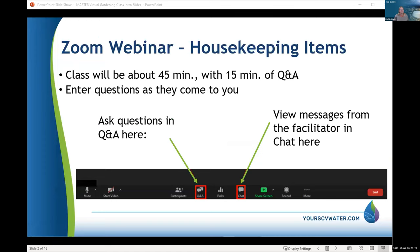We're on Zoom webinar — there are a couple of features at the bottom to help you participate. You can use the chat or the Q&A function. We prefer you save your questions till the end, but you can put them in so you don't forget and we'll get to all of them. The class will be about 45 minutes long and then we'll have time for Q&A.